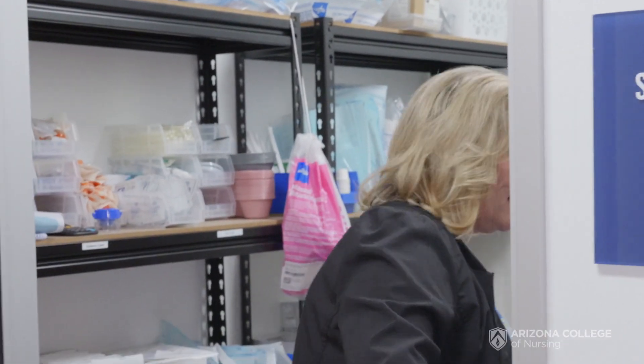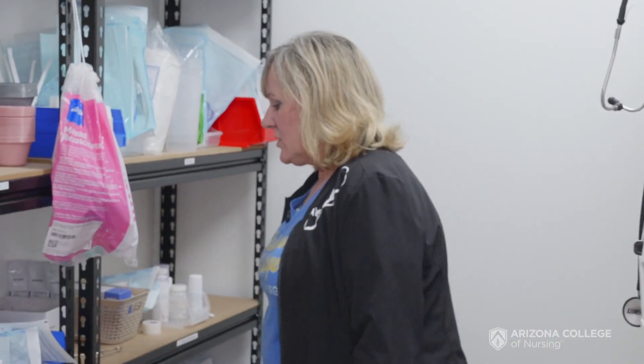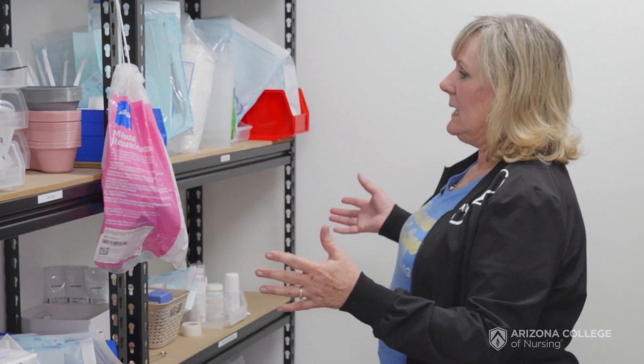Instead of us handing them the supplies — another critical application — they get to start and look and think: what do I need? I need a med cup for my patient to pass meds.